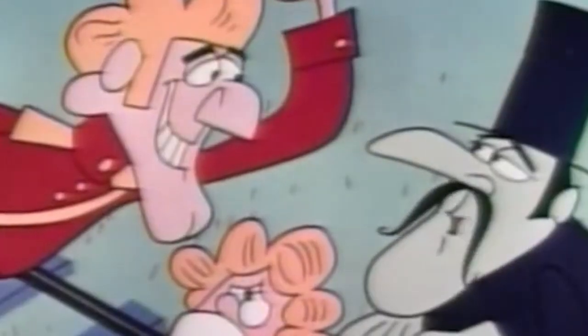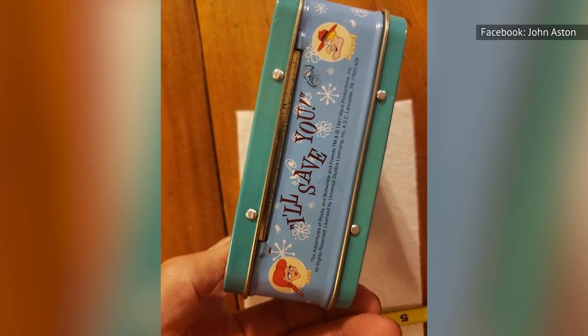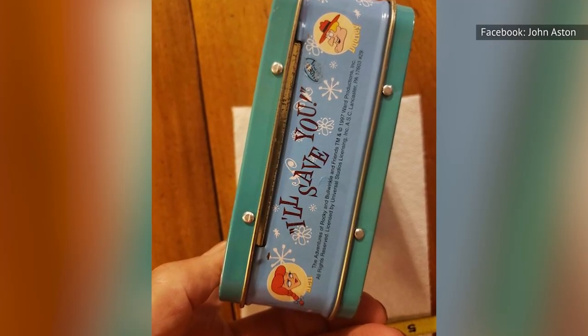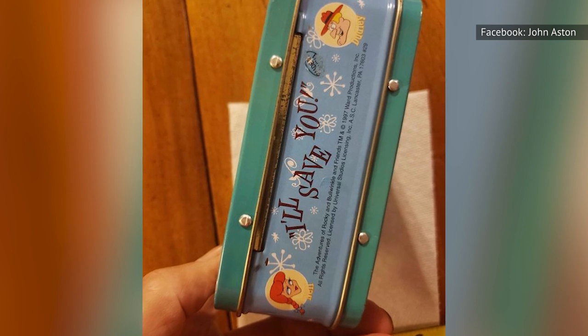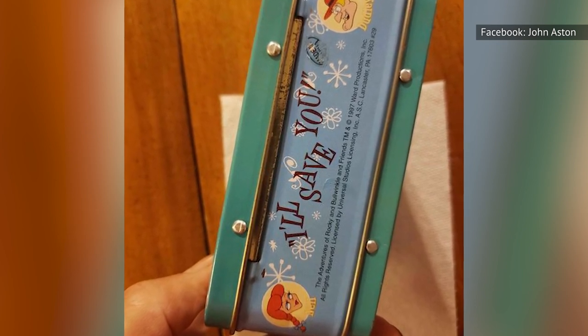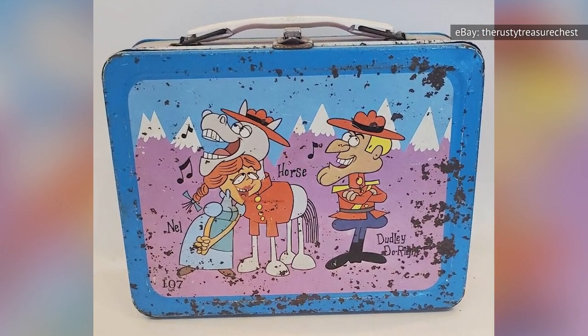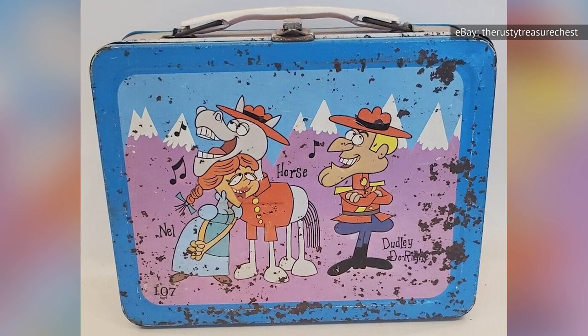Dudley Do-Right carries a lot of nostalgic weight for lunchbox collectors. Add to this the fact that only a few show up at auction every year, and the winning bid on this lunchbox in a 2021 eBay auction, despite some rust and noticeable wear, was $700. Past examples have gone over $1,000, but worn-out boxes can go for as low as $200.